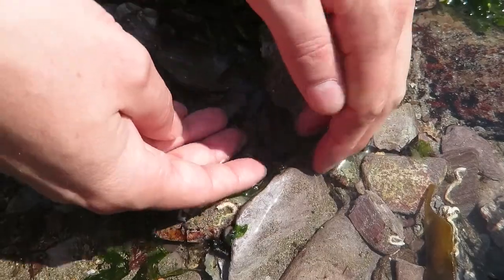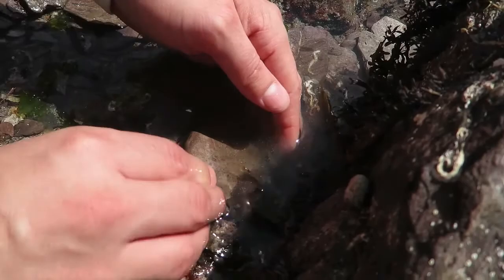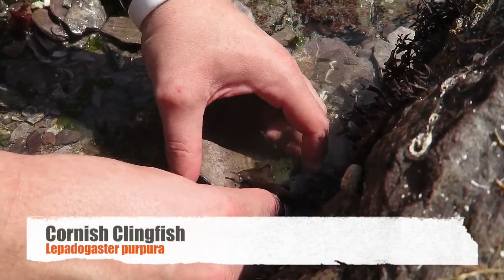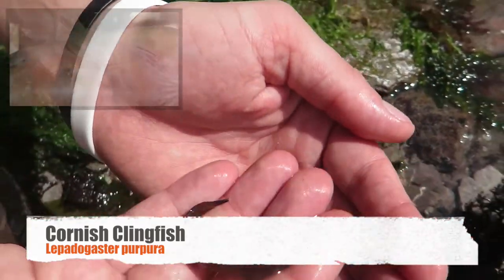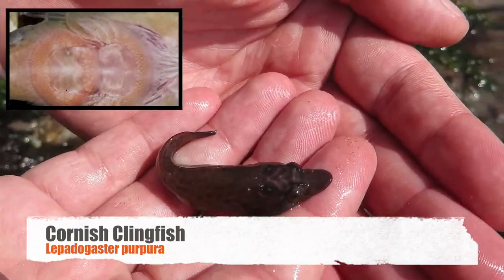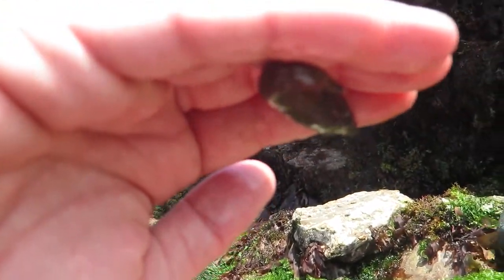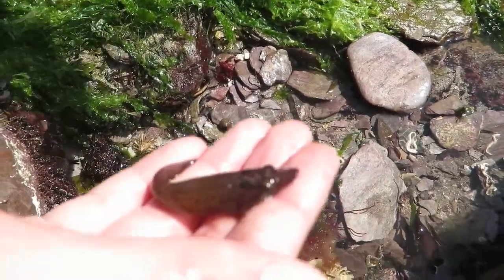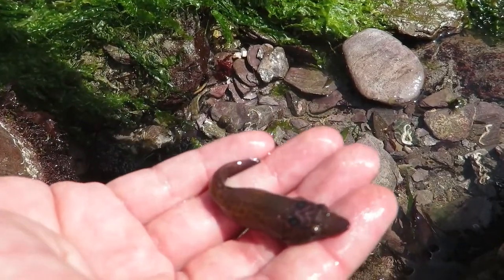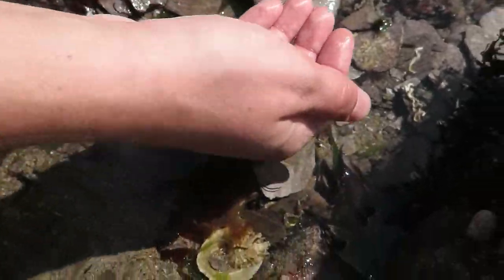This magnificent little beast here is called a Cornish clingfish. The clingfish has got modified fins underneath — its fins have basically turned into a sucker so it clings on. They just stick to things beautifully. What they'll do is lay eggs in an area and then sucker themselves onto the rock underneath and look after them. Really cool little beasts. I'm going to pop him back now — off you go little cling!